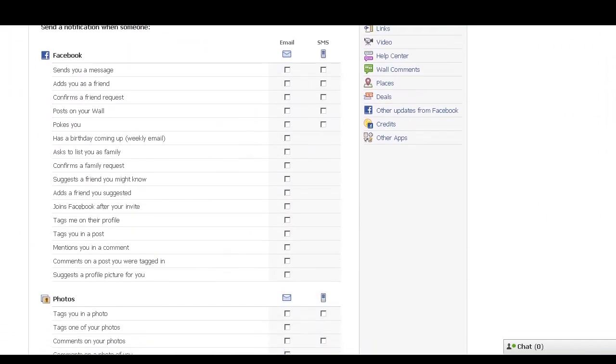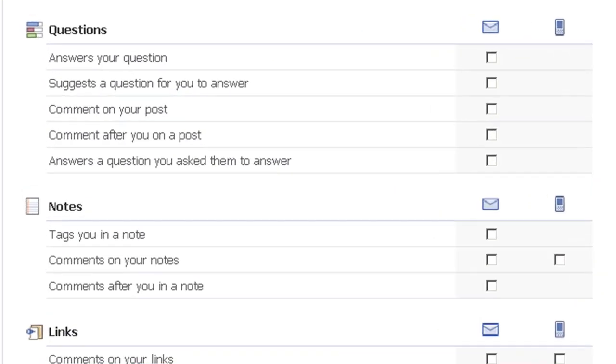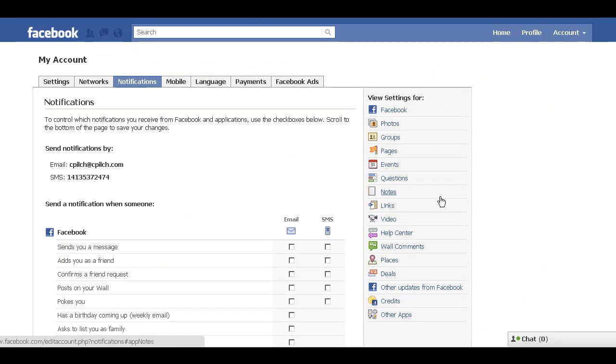Now slide down. Anything that's checked in here sends you an email or a message on your cell phone. Slide down to the questions — all of these boxes are automatically enabled. Uncheck them, slide down to save changes, and you're all set.